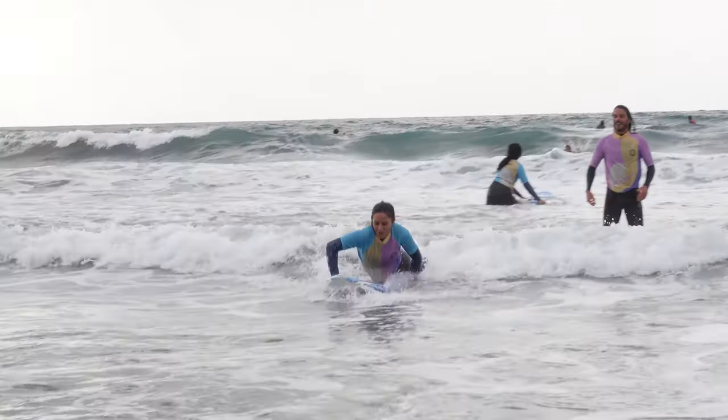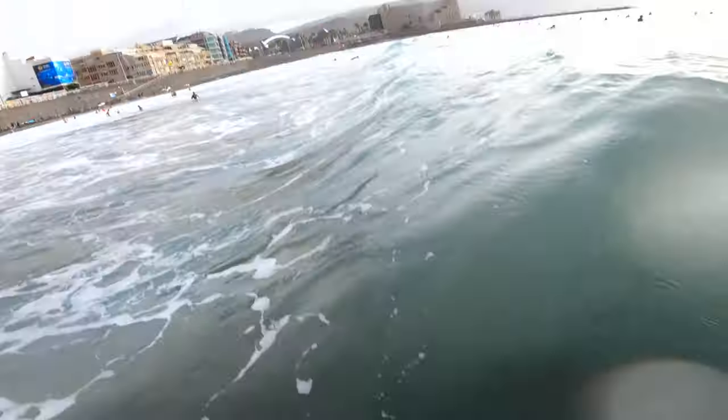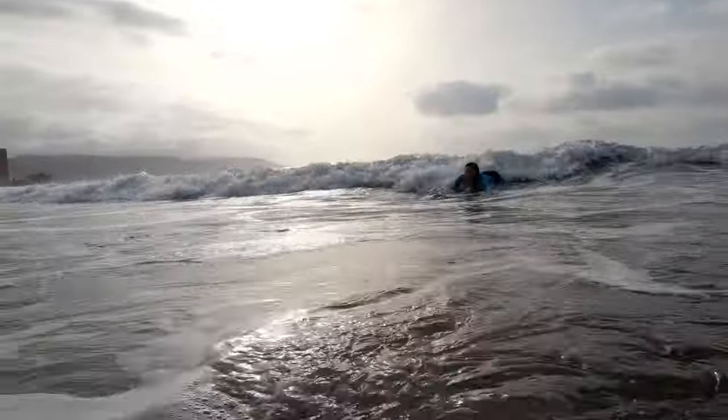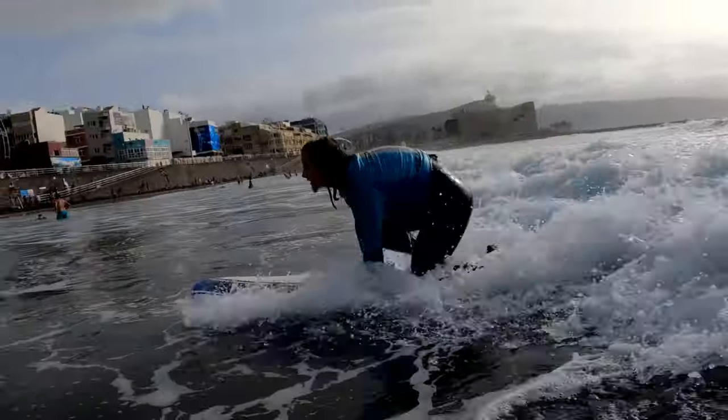This is basically what I mostly do. And if you're a bit advanced, you can go further in the back and catch the big waves. I have a private instructor just for our group, so he will always be watching and telling us what we can do better and helping us to improve.